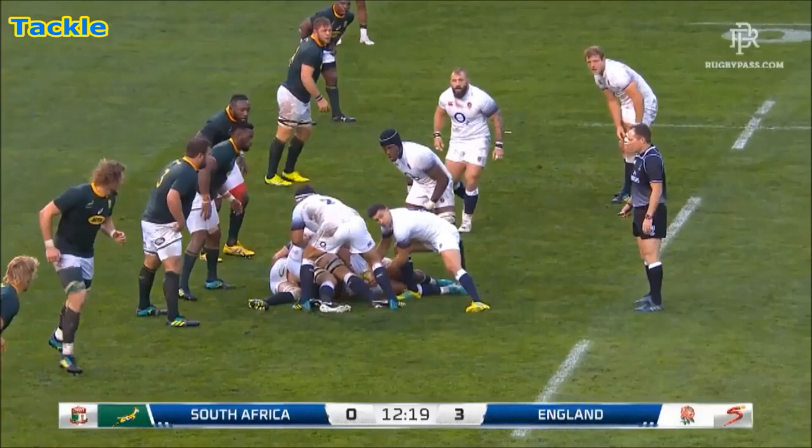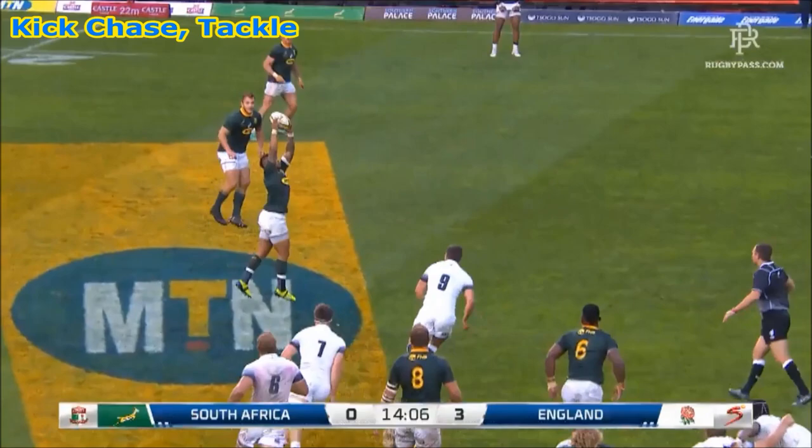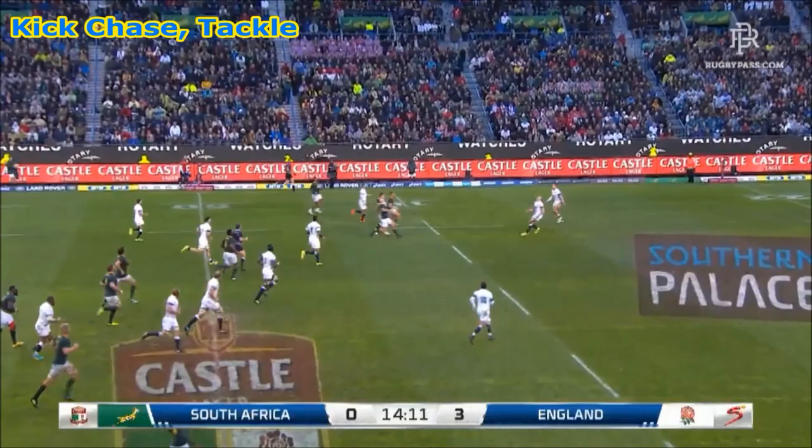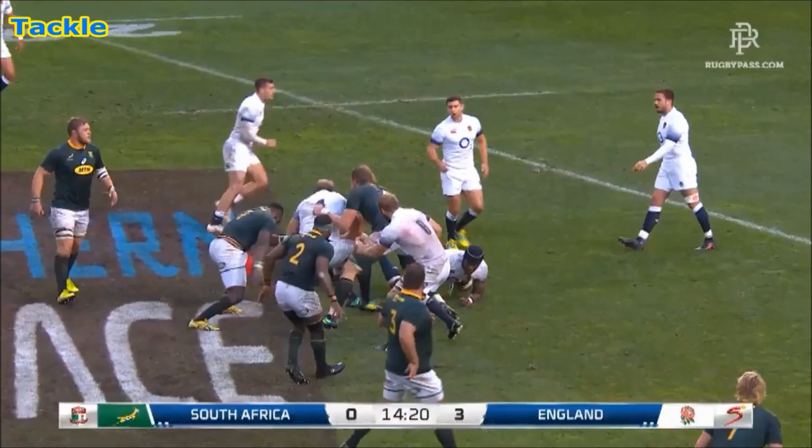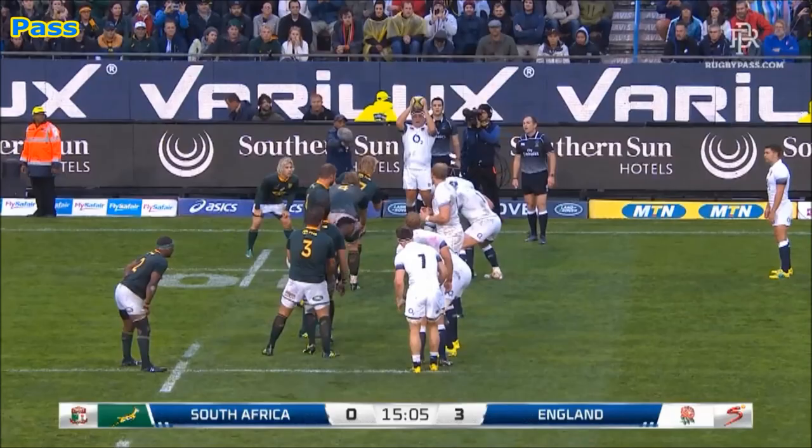Moster to Mtawarira in to make the tackle. Cipriani, and De Klerk under a little bit of pressure, as he got his pass away to Yankees. Test for Brown here, and Ester Hazen clattering into Mike Brown, he does well on the ground. That ball squirting out to the back of the England rack, it was these circumstances here at Newlands today.